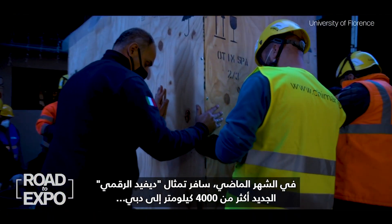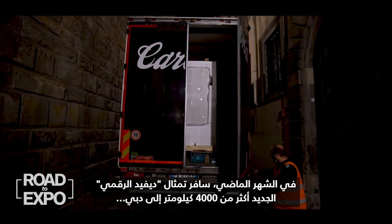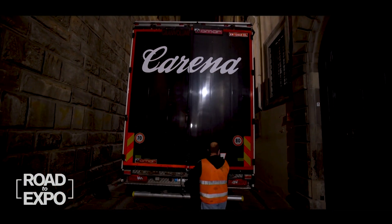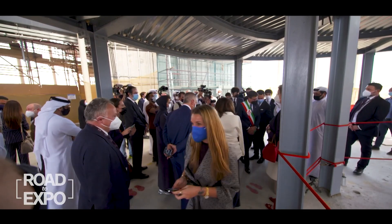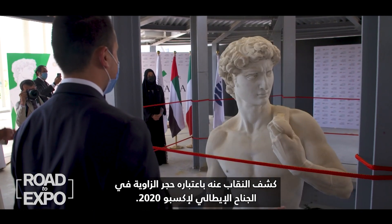Last month, the new Digital David traveled more than 4,000 kilometers to Dubai, unveiled as the centerpiece at the Italian Pavilion for Expo 2020.